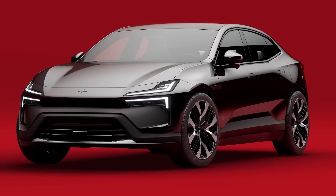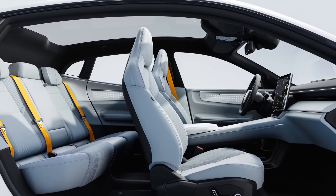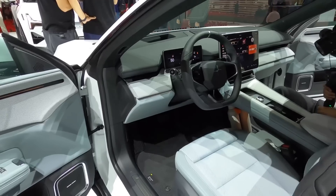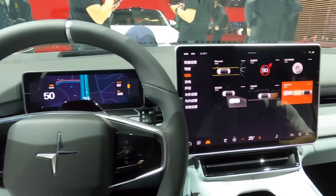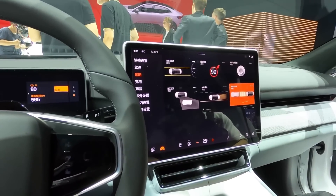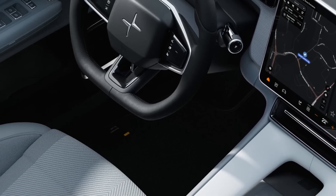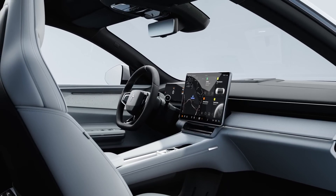Now let's dive into the interior of the stunning Polestar 4. As you step inside, you'll notice that it's a departure from what we've seen in the Polestar 2 and Polestar 3. It's suave, exquisite, and exudes premium quality. The cockpit-style layout gives you a sense of being in control, and it's the perfect place to sit back, relax, and enjoy the ride. Polestar has turned up the wow factor with a 15-inch landscape screen, Snapdragon processor, and Google Android Automotive operating system. The interior looks like a work of art, and it's clear that every detail has been painstakingly crafted to give you the ultimate driving experience.